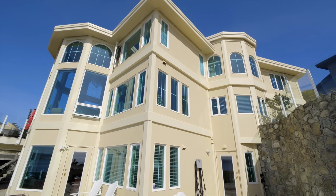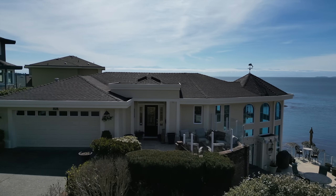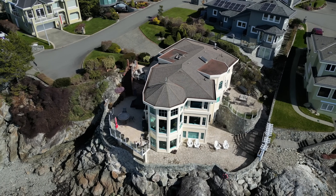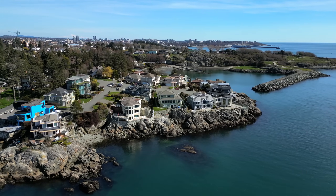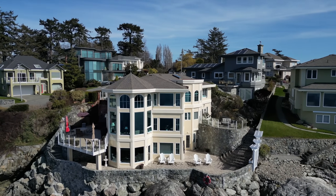Located on one of Victoria's only waterfront cul-de-sacs, proudly sits this 4,600 square foot custom 2000 home on a large and private easy-care lot where you can swim or boat in the Pacific Ocean. The property is perfectly situated with south and west exposure in one of Victoria's finest waterfront locations.